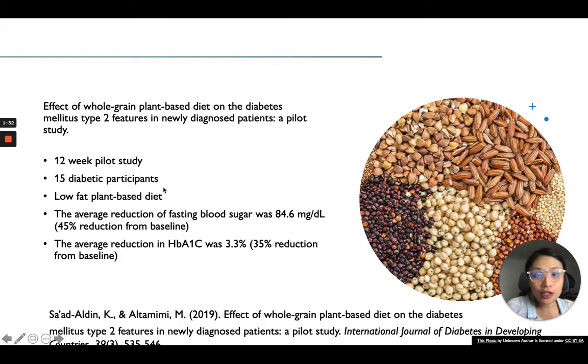So the first research is pretty impressive. It's a three-month study and they had 15 diabetic participants. It's a pilot study and they had them on a low-fat plant-based diet. All of the participants had diabetes and they found out that, comparing from the baseline — which is when they started — to three months later, the average reduction of fasting blood sugar was 84.6, which is a 45% reduction from the baseline. So that's pretty impressive.